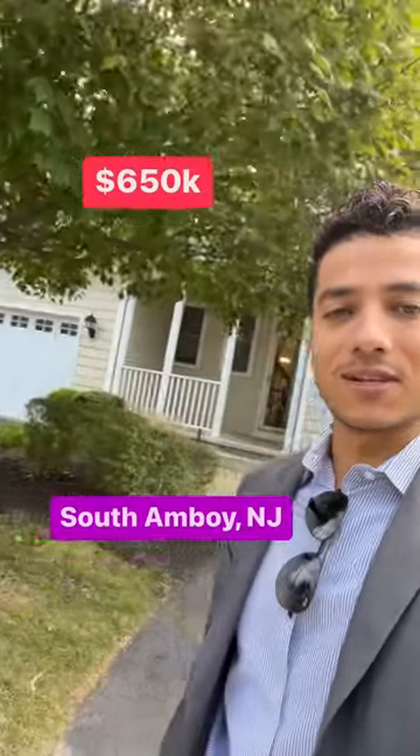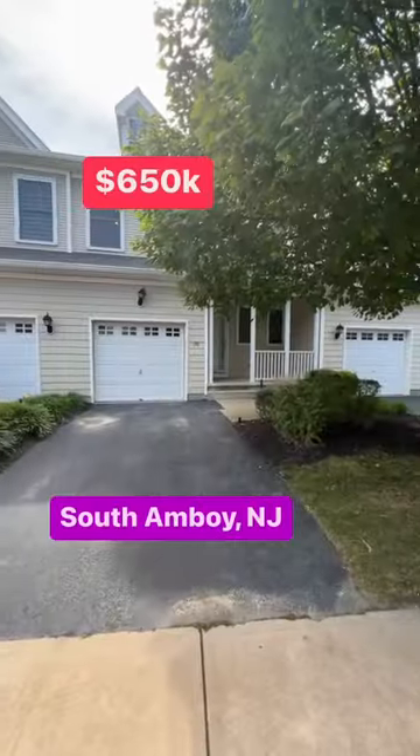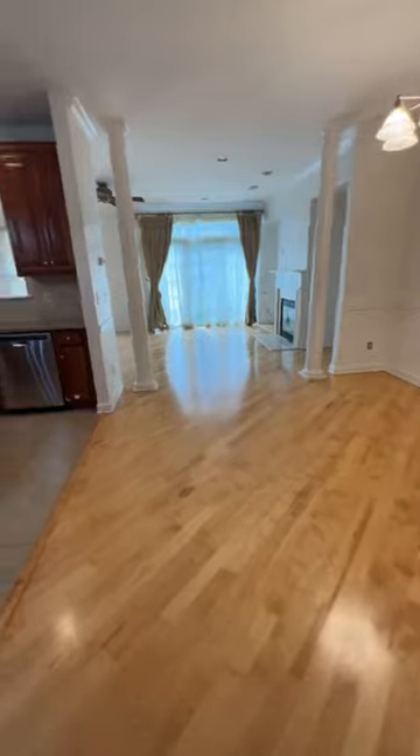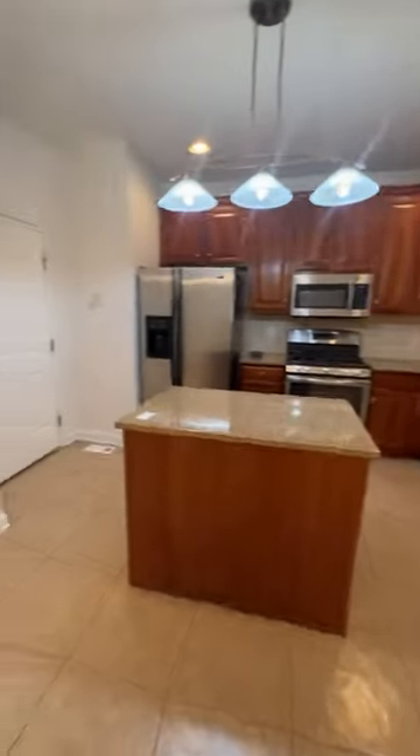This is what $650,000 buys you in South Amboy, New Jersey. As you walk in through the front door, you got a half bathroom right there. Continue walking, you have a little dining room area, and this is the kitchen.